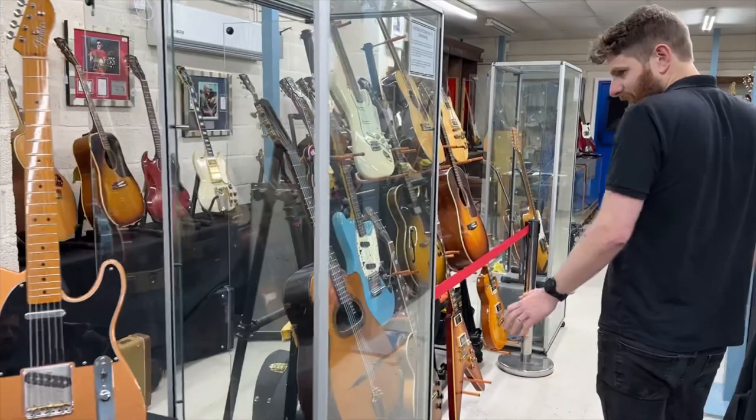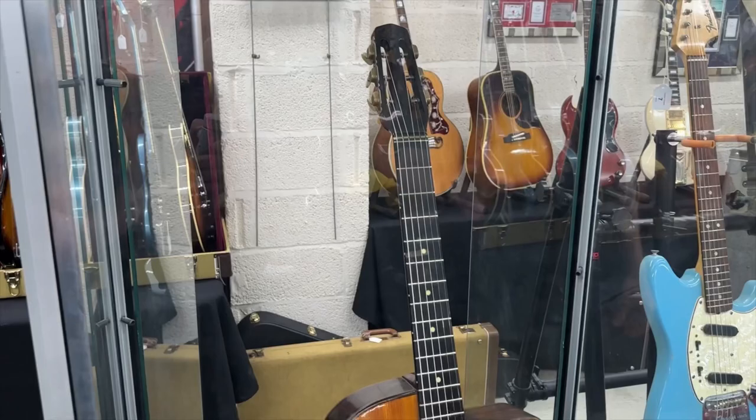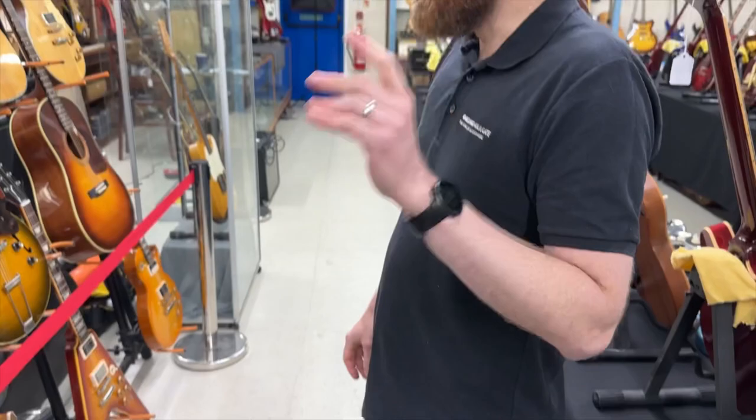In the cabinet here we've got a Selmer Maccaferri — 1932, this one was made. We've actually got two in the cell, one significantly more valuable than the other, and I'll explain why shortly.